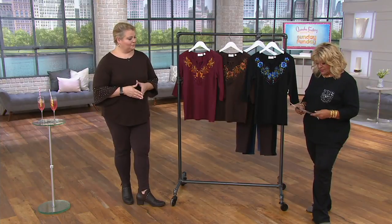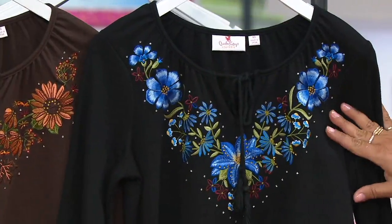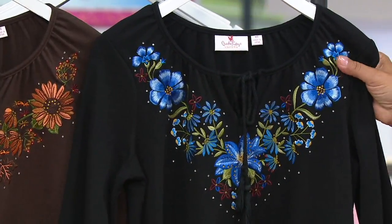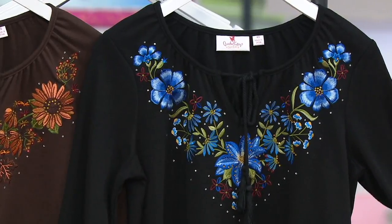We have three color choices available. We'll start with the black floral, which has beautiful blues, majestic purples, wines, olives, and yellows. That's the black floral.